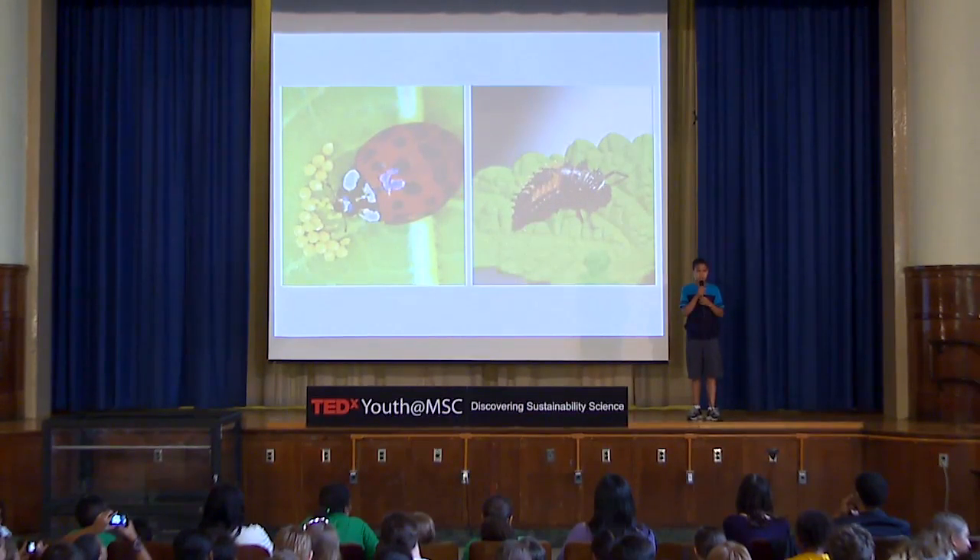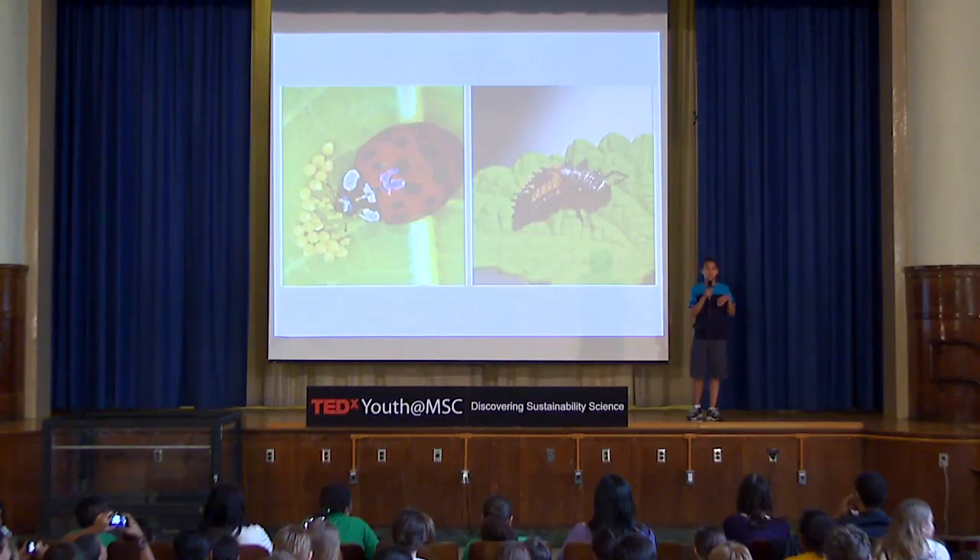In week one, the ladybugs had eaten ten aphids and the parasitic wasps had also killed ten. The ladybugs and parasitic wasps were mostly tied in the race. At one point the parasitic wasps had the lead, but then the ladybugs took the lead by two, and then the parasitic wasps tied with them again.